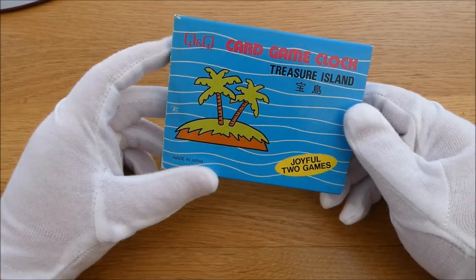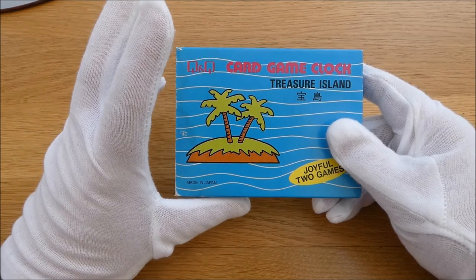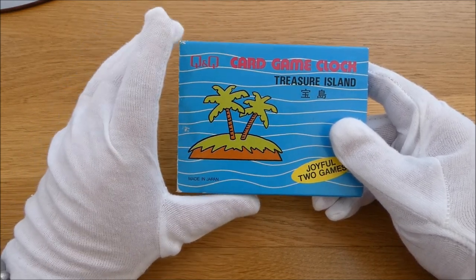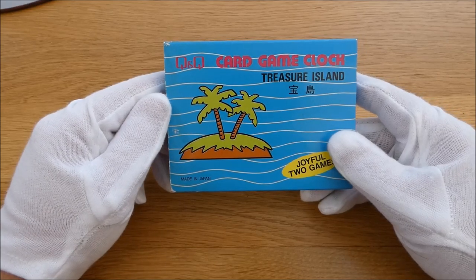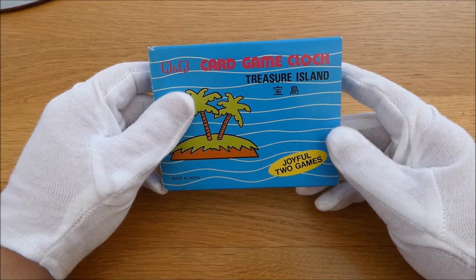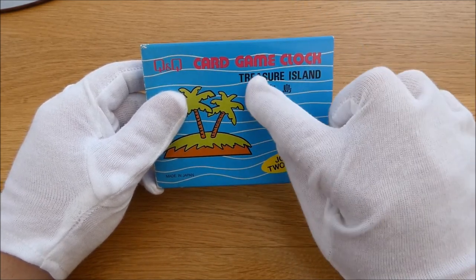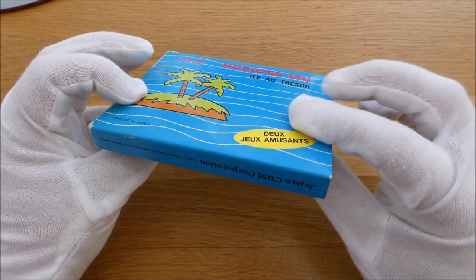Hi guys, welcome back. Another video here — this is another LCD game. I was going to say Game & Watch but it isn't part of Nintendo's Game & Watch range. It's listed here as Q&Q's Card Game Clock Treasure Island.